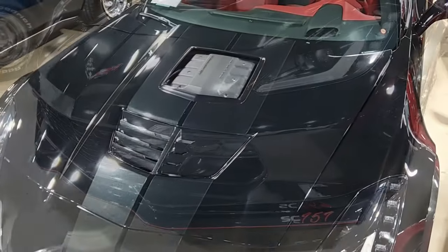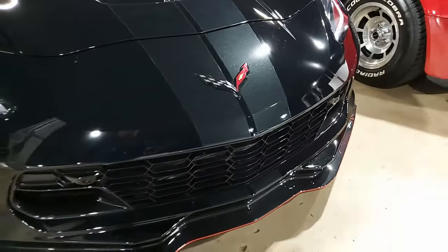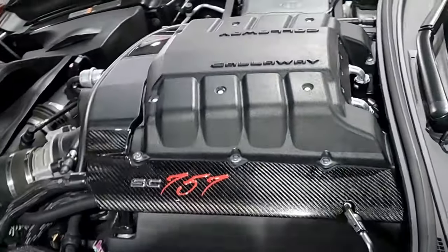This car is black on the exterior. It has the adrenaline red interior, and under the hood, a 757 horsepower supercharged LT4 engine with eight-speed automatic paddle shift transmission.